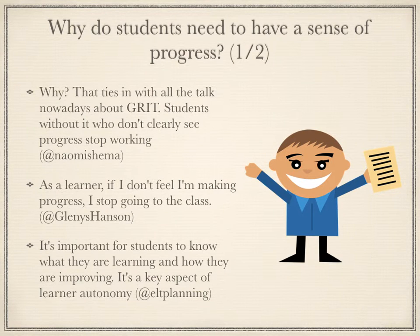At first the conversation centered around why students need to have a sense of progress. Reasons given were that without it, students stop working and even going to class, and that it's important for learner autonomy. Naomi brought up student grit and linked to a TED talk about it, which can be found at the end of this summary.